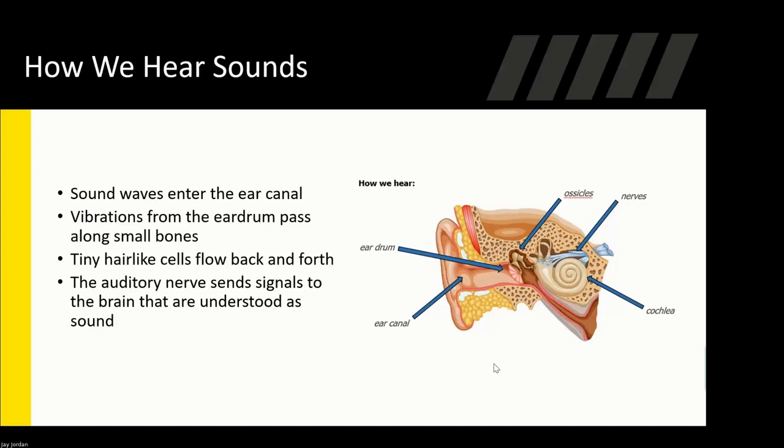How do we hear? We have a basic diagram here of how the ear is made up. Sound goes through your ear canal and vibrates the eardrum, passing along small bones. The ear is very fragile, so these components can be damaged quickly and easily. There's what's called a cochlea, and there are hair-like cells inside that nautilus-looking structure. If you damage those cochlear hairs, that's how hearing loss occurs. The auditory nerve then sends signals to the brain that are understood as sound.